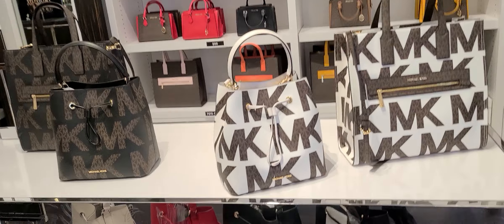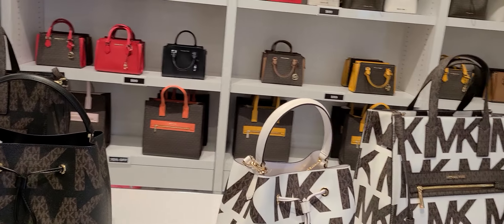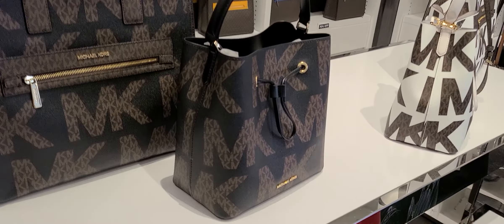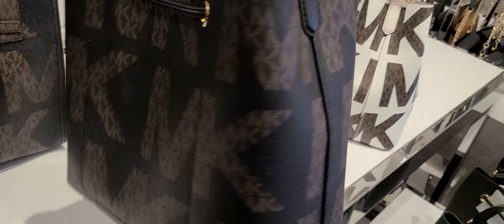I'm at the Michael Kors. Let's see what we've got going on here today. These are 70% off. I really like these new prints here. Isn't that a nice one? And the white over there is striking too.